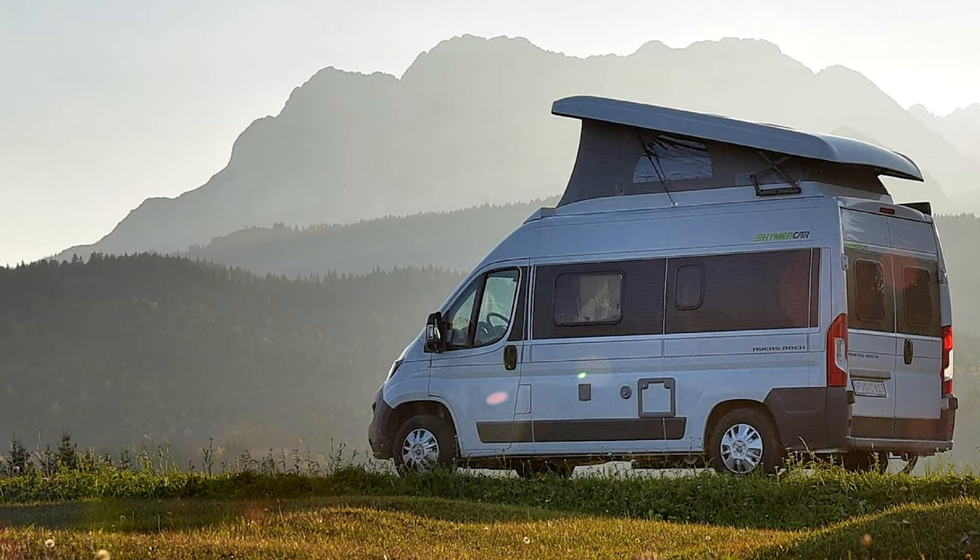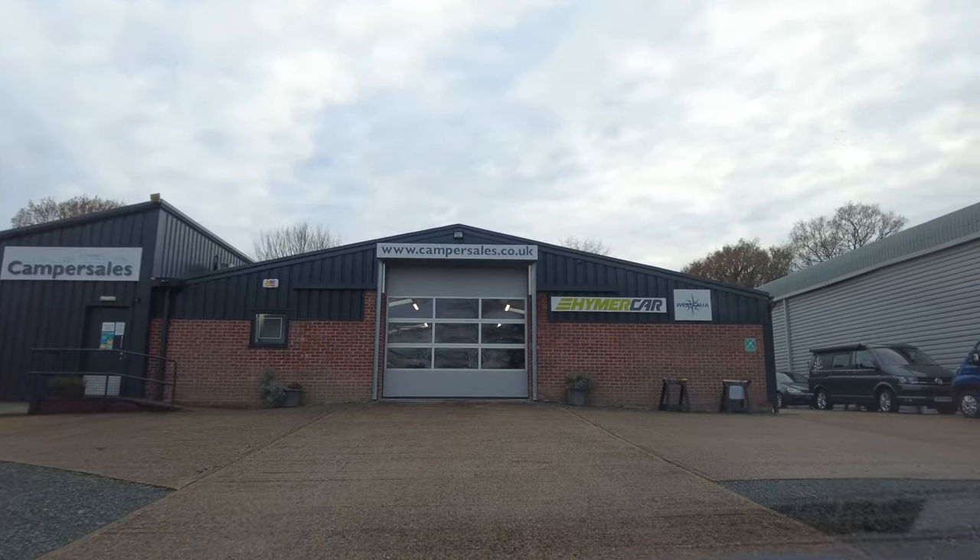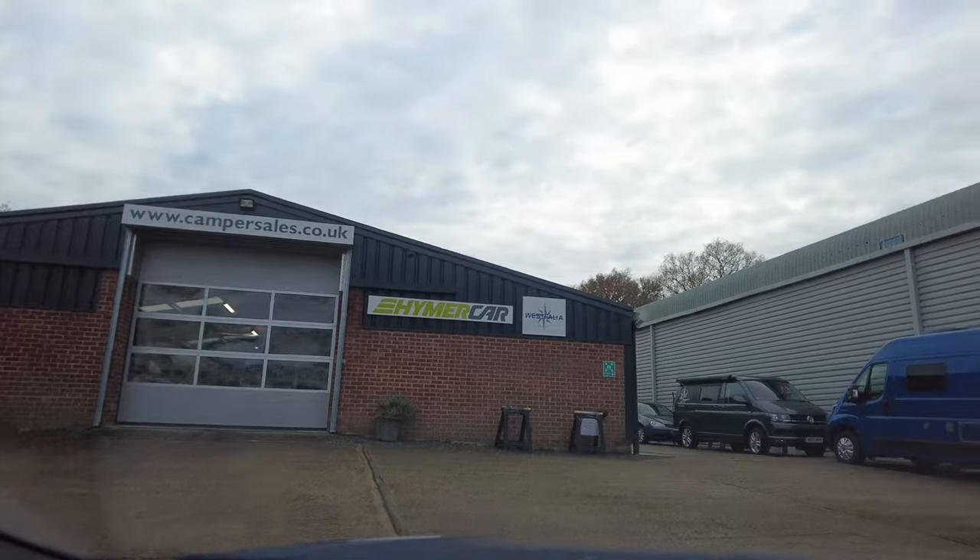The camper we're getting is called the Hymer Grand Canyon. I've spent hundreds and hundreds of hours at this point looking at different campers — whether to build our own, buy a second-hand one, or pick from various makes and brands. We ended up looking at a few local camper van and motorhome sales places, and we found a place called Camper Sales.